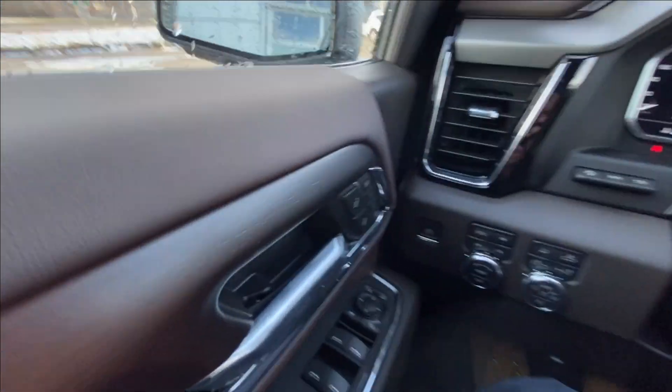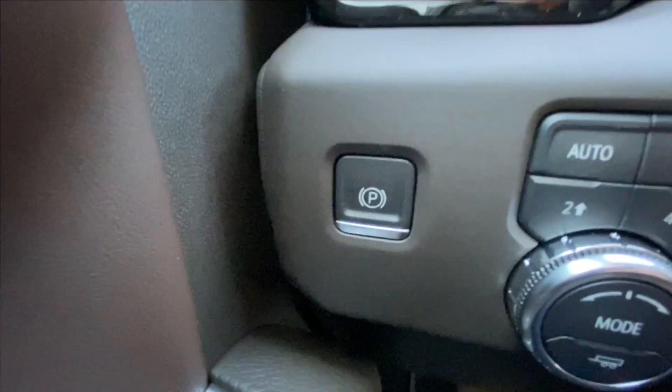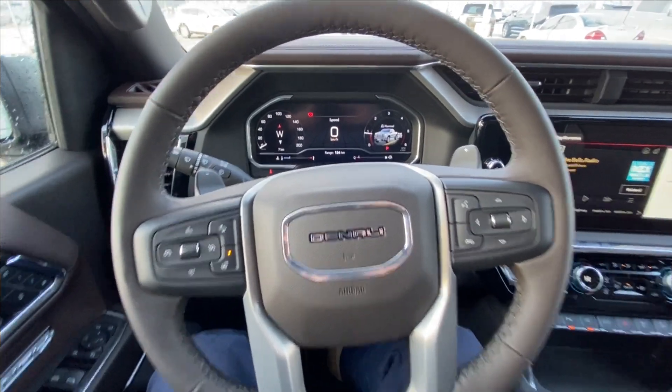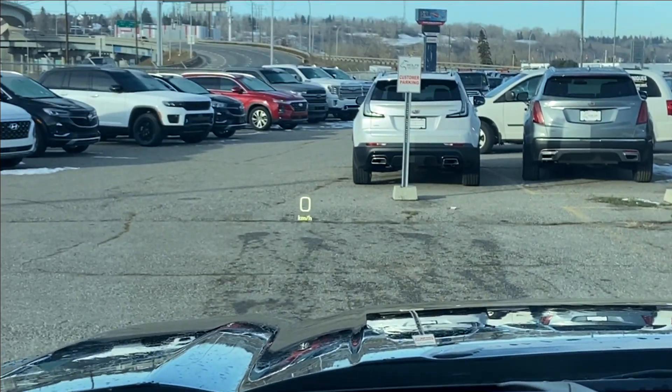Taking a look inside the Denali, starting on your left-hand side, we have the controls for your power folding and adjustable mirrors, electronic parking brake, button-activated trailer and driving modes, automatic headlights and fog lights toggle, heads-up display controls, leather-wrapped heated steering wheel with paddle shifters, full digital gauge cluster, and the heads-up display.